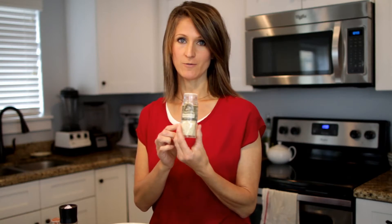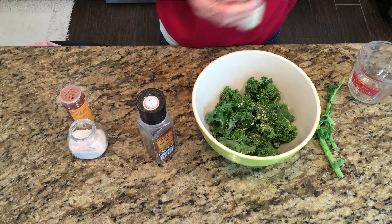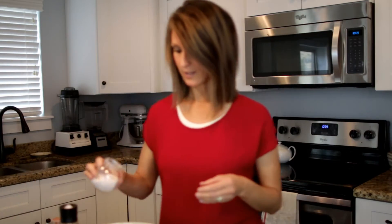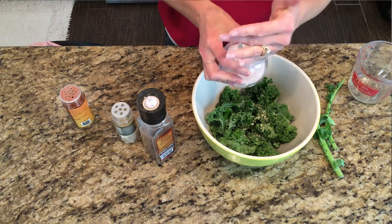Sesame seeds are really high in calcium — very concentrated — so I like to put them on. Then just a little bit of sea salt. You don't need a lot because my main ingredient is nutritional yeast, and I always have nutritional yeast in the house. Last night I used the rest of it to make a cheesy potato soup — I blend up some almonds or cashews with water and add nutritional yeast to make cheesy potato soup.